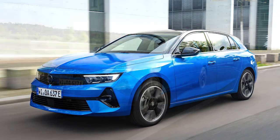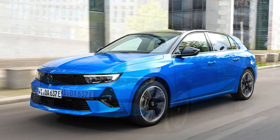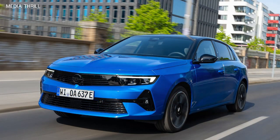Design: the design of the Astra Electric reflects modern aesthetics while incorporating aerodynamic elements to improve efficiency and range.